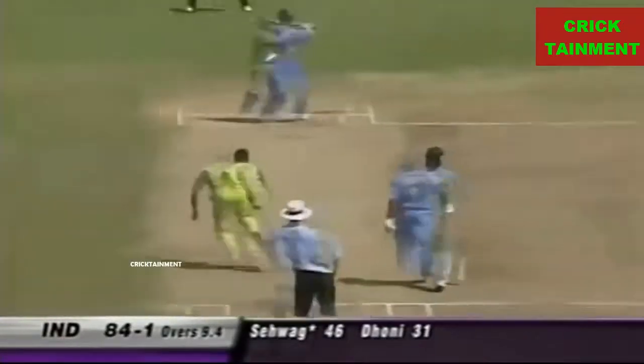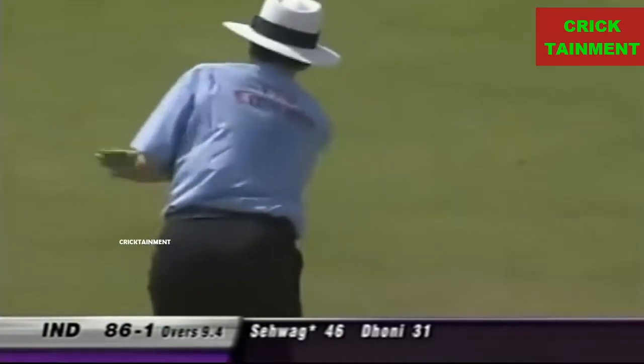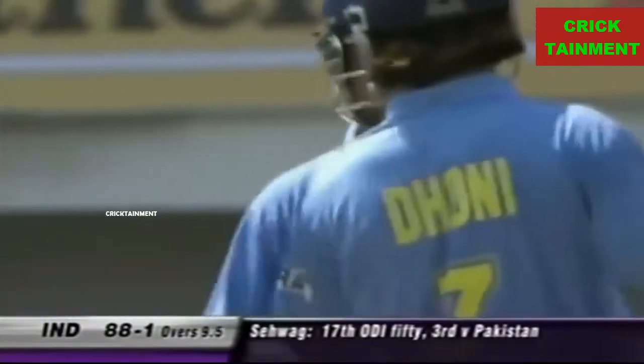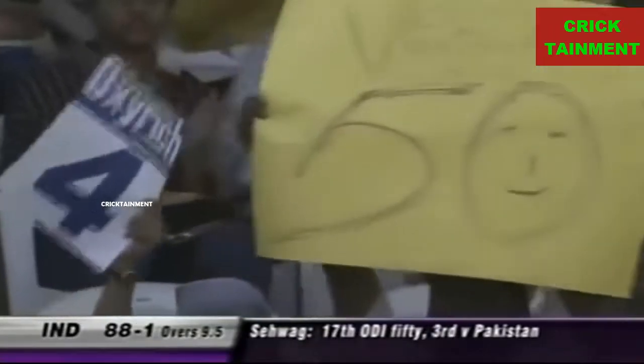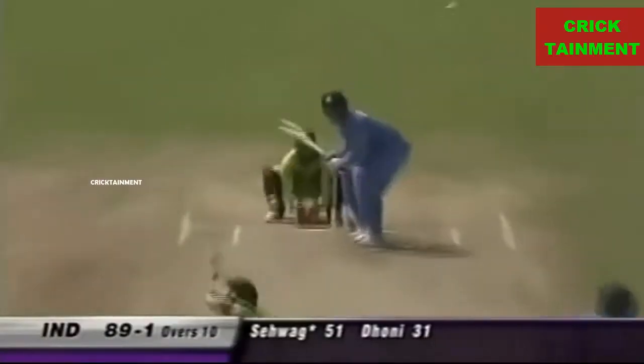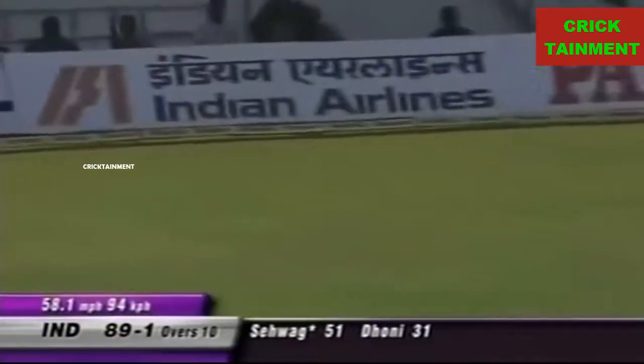With catches like those dropped, he's going to get four for that — and brings up the 50 for Virendra Sehwag, just 26 balls. So along with the test match, the one-day form also getting good. Great start for India — they won the toss, decided to bat first. He's opened the face of the bat; that's skillful batting from Sehwag.